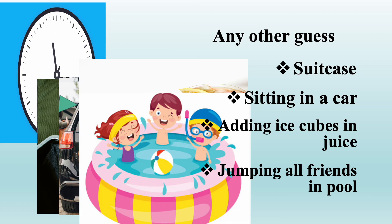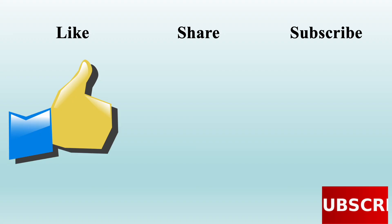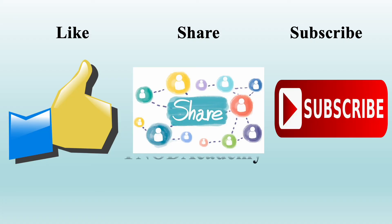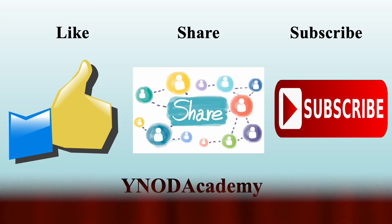Thank you for joining us in Coco's clever adventure! Like, share, and subscribe for more science and fun stories. Comment your own creative stories and ideas. See you next time, and keep watching — Why Not Academy. Thank you very much!